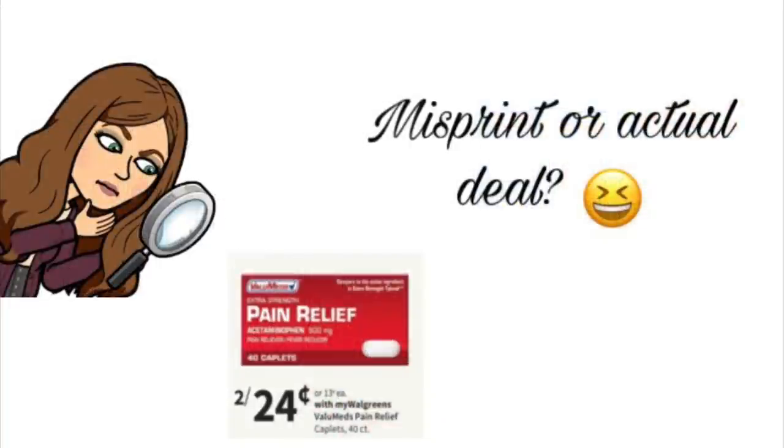Now guys, this one — I don't know if it's a misprint or if it's an actual deal — but it says you can get two of these pain relief products for $0.24, or $0.13 each. I'm like, is that supposed to say two for $24? But if that's an actual deal, that's a super cheap deal — less than a quarter. So I would just check in your store if it is labeled like that. You may be able to get this deal. If not, it could just be a misprint in the ad, but I'll definitely check on Sunday and let you guys know if it's tagged like this at my store.